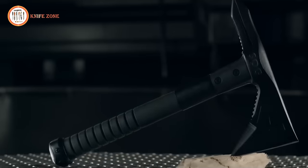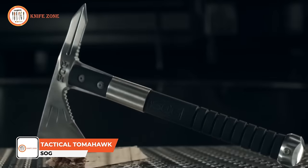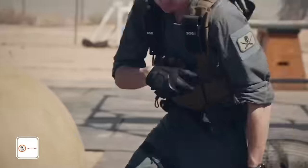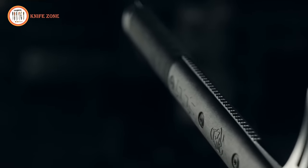The SOG Tactical Tomahawk stands out as a truly unique and versatile piece of equipment. This remarkable tool is adept at various tasks, including chopping wood, breaking through barriers, and serving as a self-defense instrument.